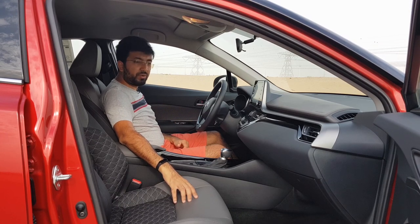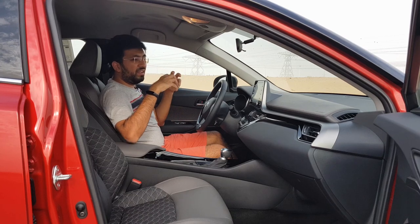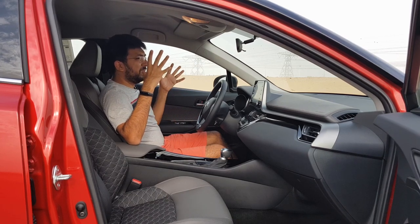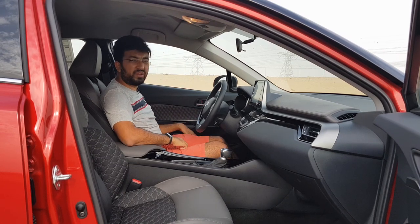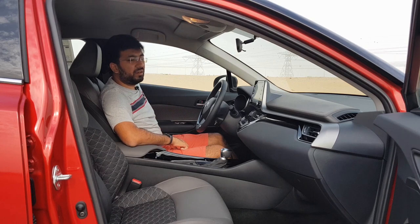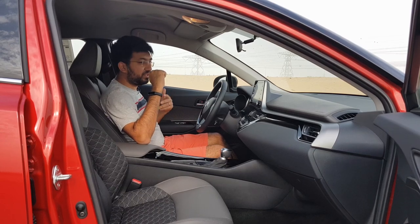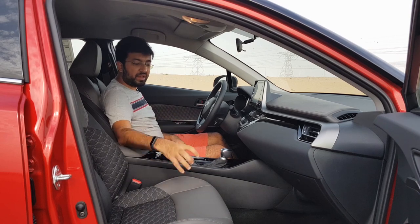The seats are super comfortable and pretty broad. The car itself is very wide up front — it may look like a crossover, but it has good width and space inside. The seats are manually adjustable, with only the driver's lumbar support being electronically adjustable. The passenger seat is also manually adjustable, which is actually preferred as manual seats are faster to operate.